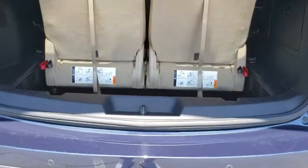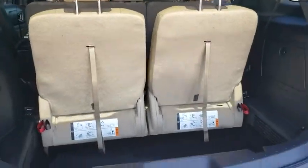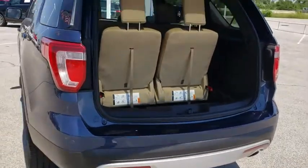Floor mats, aluminum wheels, four-wheel disc brakes, keyless start, AM-FM stereo radio, front-wheel drive, rear defrost.